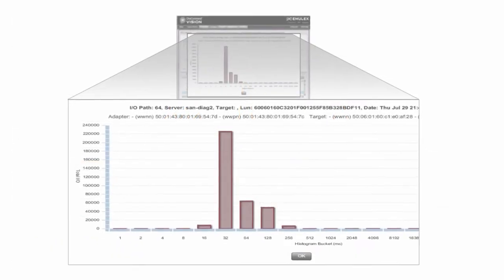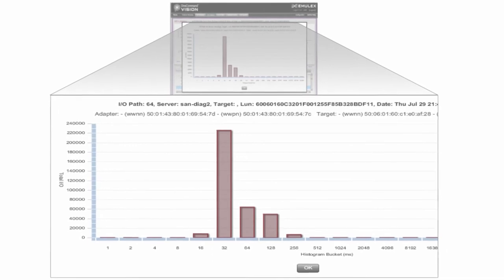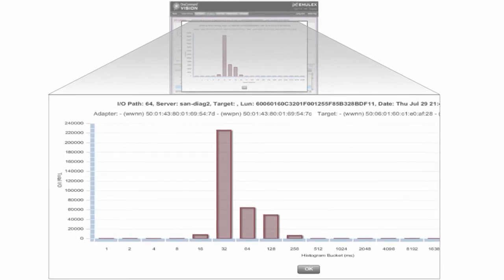One Command Vision also provides insight into the size of IO requests in histogram format. This information can be used to make sure that the storage infrastructure is properly tuned and load balanced. With ESG research indicating that virtualization and consolidation initiatives are on the rise, virtualization and consolidation strategies can increase the risk of application performance problems due to hidden IO contention. The ability to view the IO path across an end-to-end heterogeneous infrastructure eliminates blind spots and enables administrators to improve application availability and business productivity.